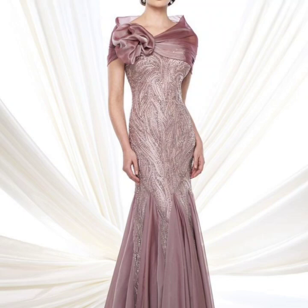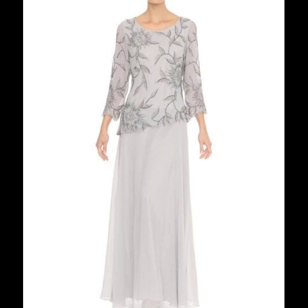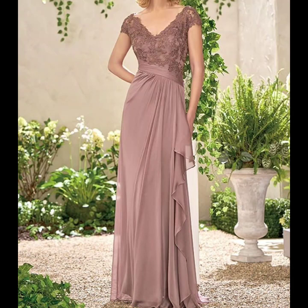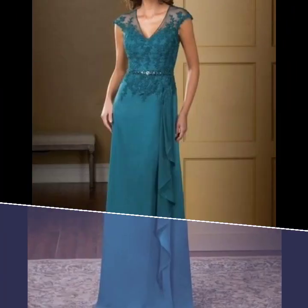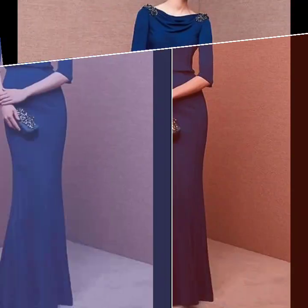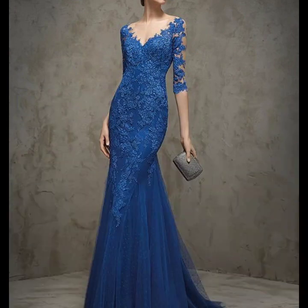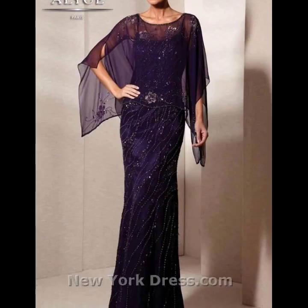Assalamu alaykum viewers, welcome back to my channel Beauty of Women. I hope you will always be happy. Today's video is mother of the bride dresses — long maxi gown dresses, sequins and beads embellished, a very stylish and luxury collection. I hope you will enjoy this video featuring mother of the bride and mother of the groom dresses.